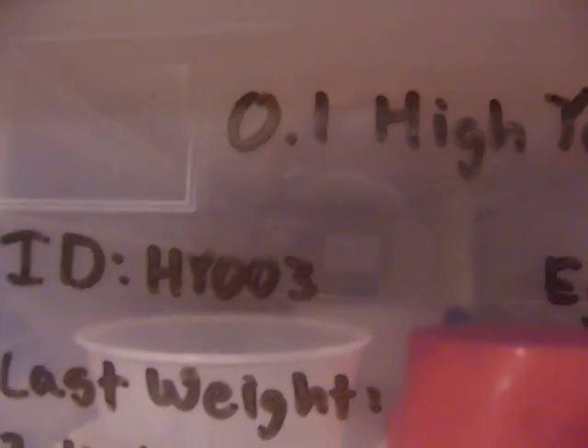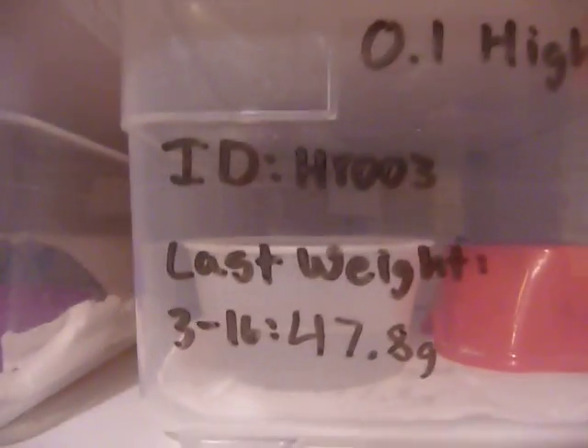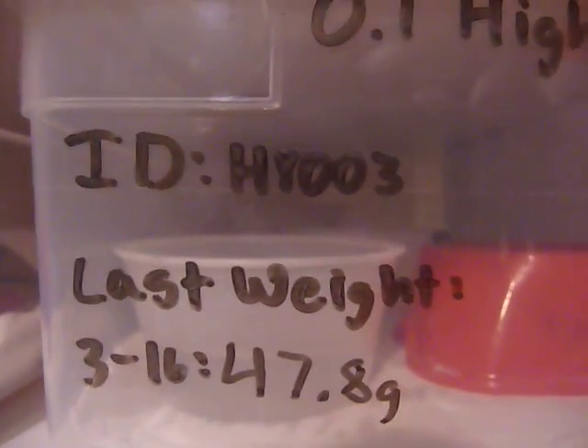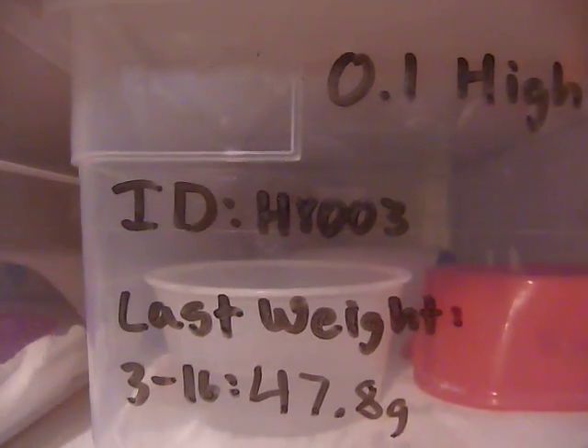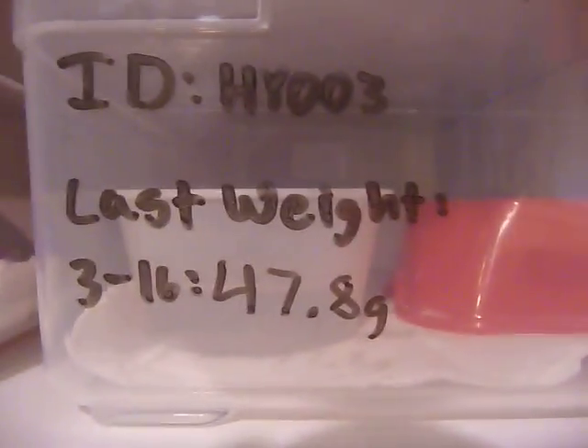I'll show you how I organize them. Starting with the little tub — each gecko has their gender listed. If anyone doesn't know, 1.0 is a male and 0.1 is a female. Say you have multiple females in a cage, you'll go 0.2, and then the morph. Say you have a breeding colony of a male and two females, that's 1.2 and whatever the morph is. So here we have a female high yellow, and then each of my geckos have an ID number based on their morph. HY is high yellow — 0.3, the third one that I have.